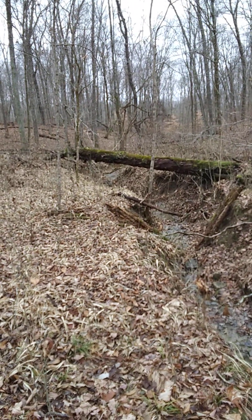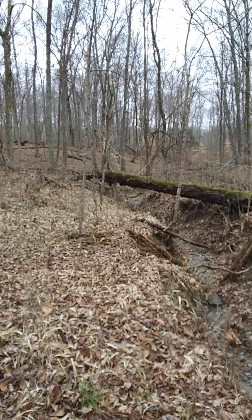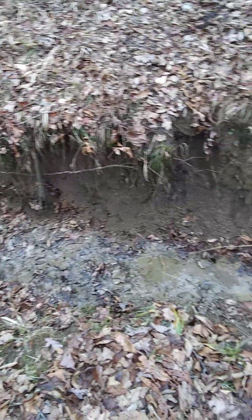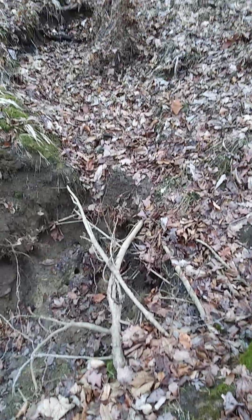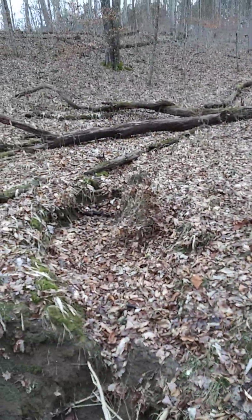We're looking south and that's a big tree that has fallen over, laying across the creek. I'm about 100 feet north of where I was before, and you can see how far the erosion has come up here. This is what it looks like right here — you have this confluence of two washes, right here and there.